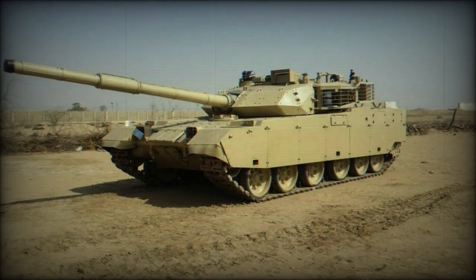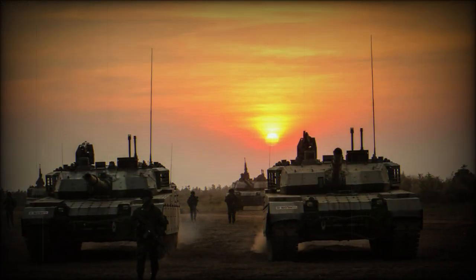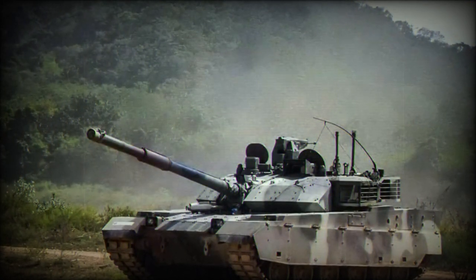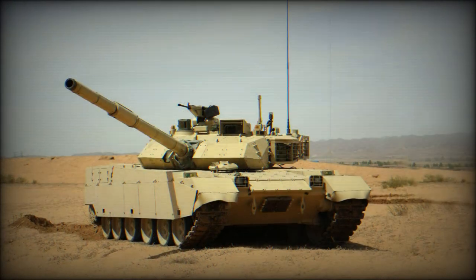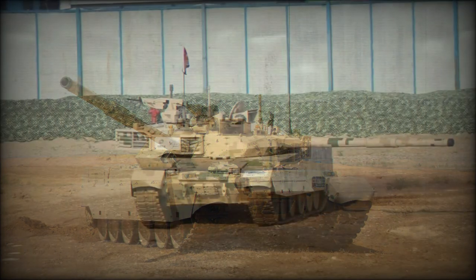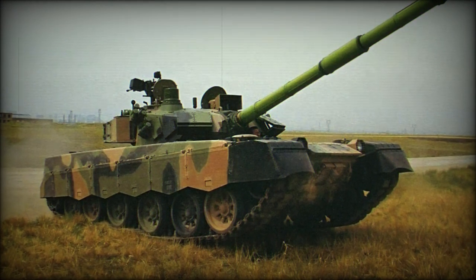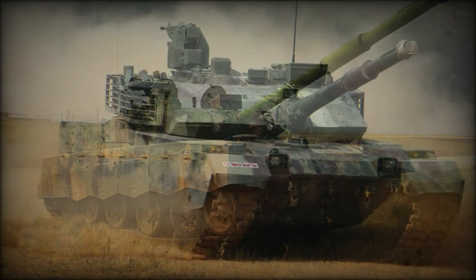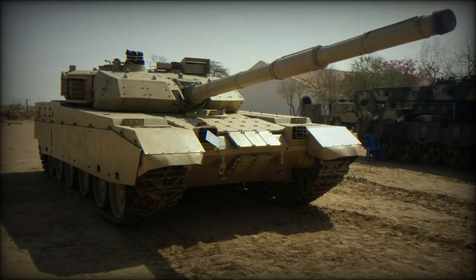In addition to the main gun, the tank carries a single 12.7mm W-85 series anti-aircraft machine gun on the turret roof to counter the threat of low-flying aircraft. This weapon has an optical rangefinder and is internally gas-operated while feeding from an open belt. Its placement on the turret roof provides 360-degree traversal. 750 rounds of 12.7mm ammunition are carried in 50-round belts.